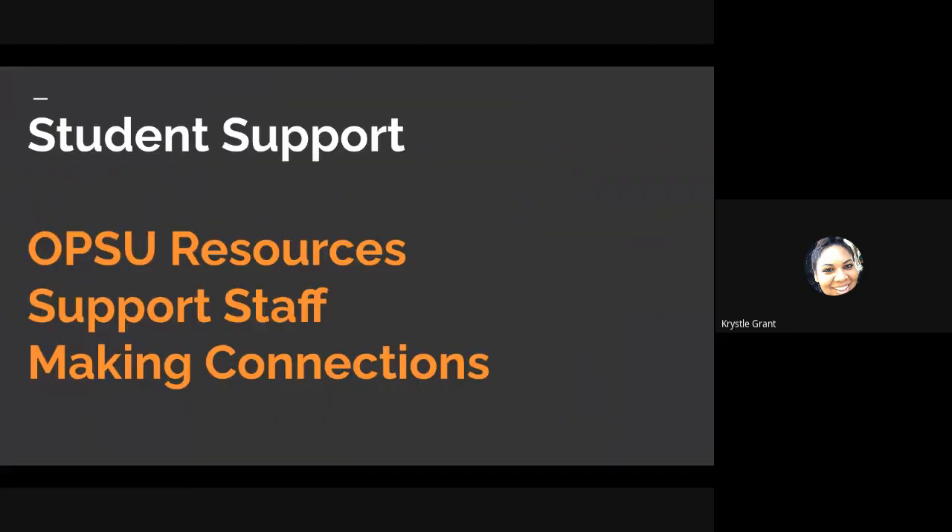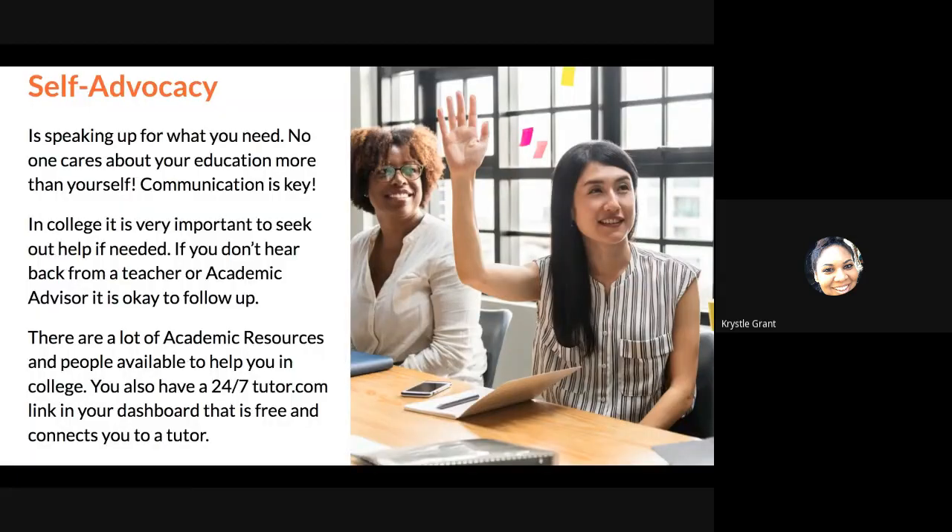Student support: high school is different from college, but there is still help available. We're going to go over resources, support staff, and making connections. The biggest thing with college is self-advocacy — speaking up for what you need. Besides your academic coach, your teachers aren't always going to reach out to you. If you have a problem, you need to be the person who speaks up, because no one cares about your education more than yourself. In college, communication is key. Make sure you're staying in contact with teachers if you have an issue. If you're confused about something, loop your academic coach in. If there's no communication, people don't know there's a problem. It's very important to seek out help if you need it. If you don't hear back from a teacher or academic advisor, it's absolutely okay to follow up within a reasonable time frame.